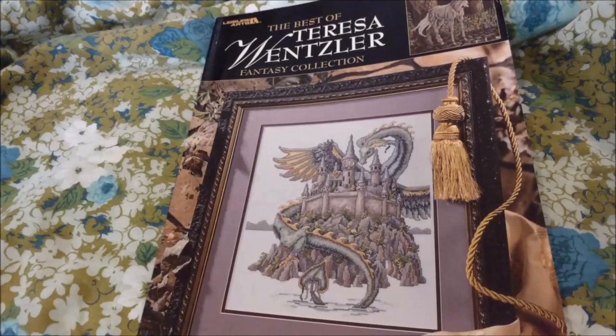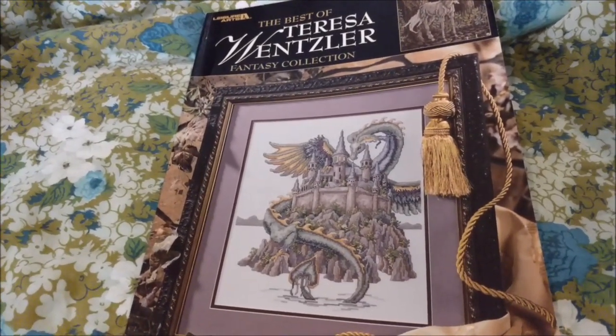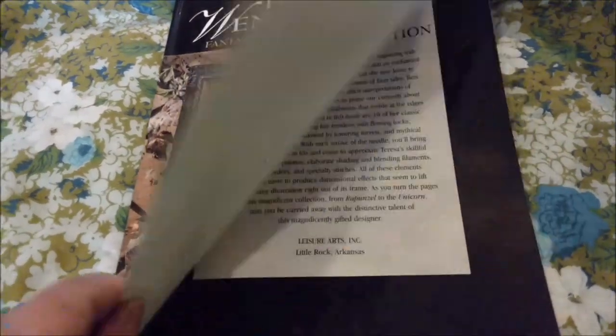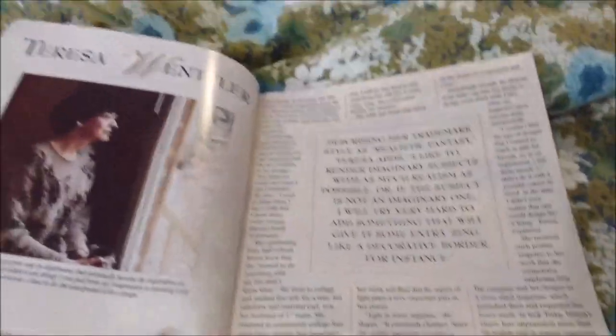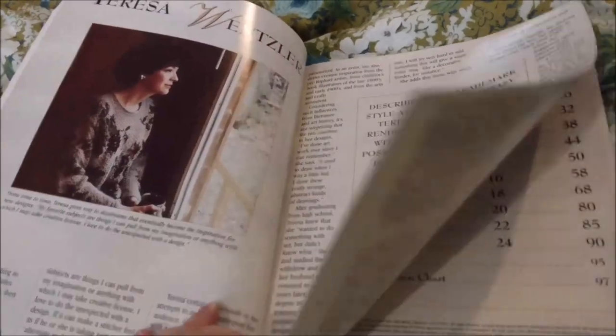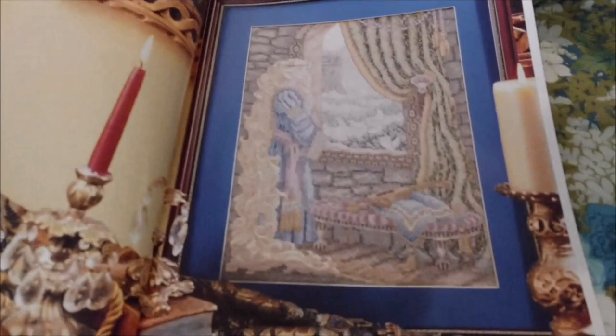I bought my copy back when I was first cross-stitching, when it was still in print, and I think I probably got it at Joann's with a 40% off coupon. The book has an article about Teresa Wensler and her creative process, which I did find very interesting.